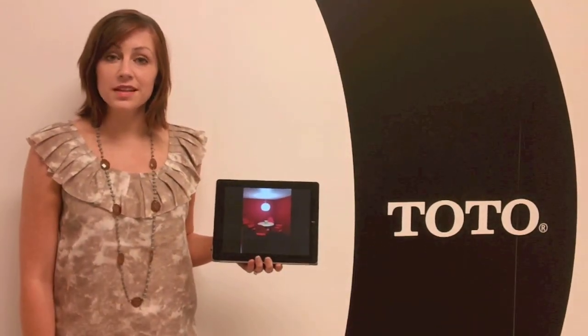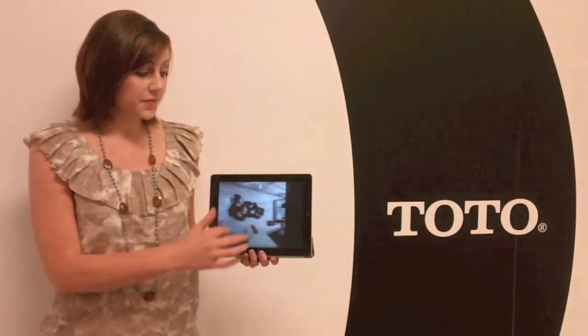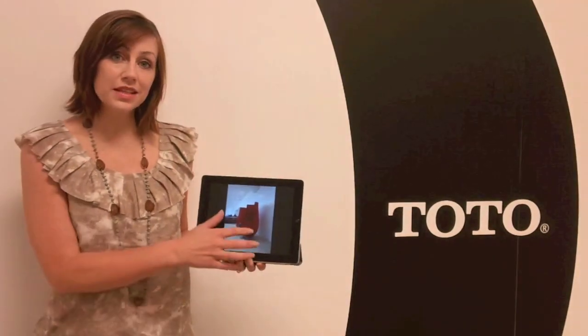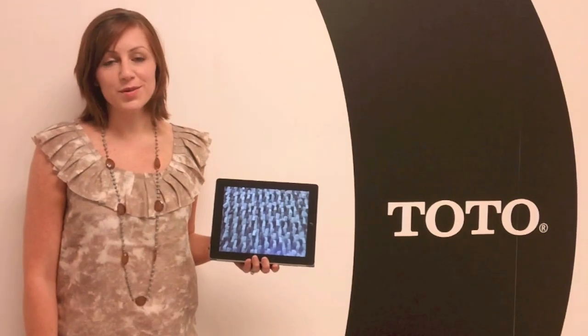Next major trend is felt. It's everywhere — from art installations to seating arrangements and flooring. Please come visit me at the Toto Chicago Gallery at 500 Northwell.